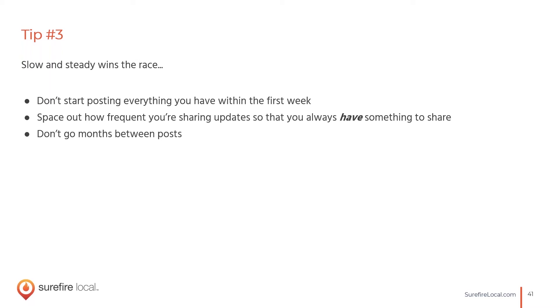The classic 'slow and steady wins the race' applies here. You don't want to post everything you have in the first week — space it out and be strategic about how frequently you share updates so you always have something to post. If you don't have something valuable to share, it's okay not to post. Posting just to post is an old-school social media tactic. The key is sharing valuable content and photos. But you don't want to go months without posting either, because then nobody will be paying attention to your profiles. Have a regular schedule with content that's actually going to be useful.